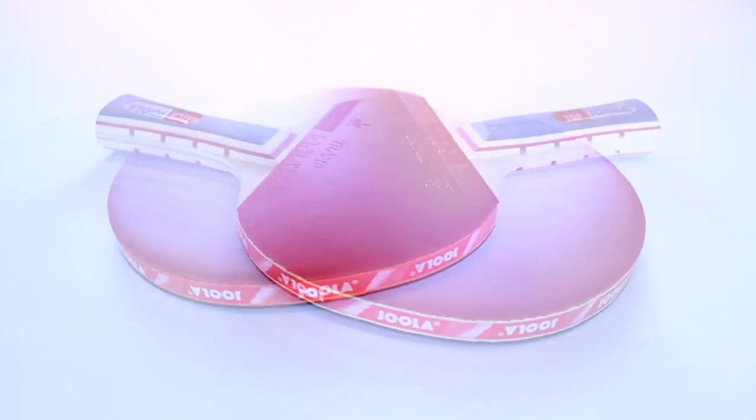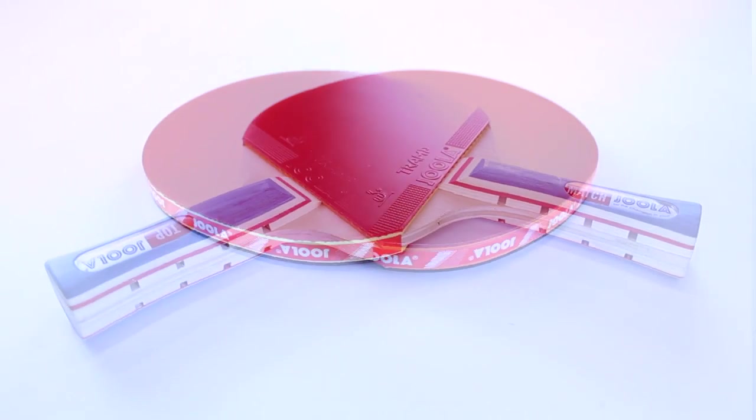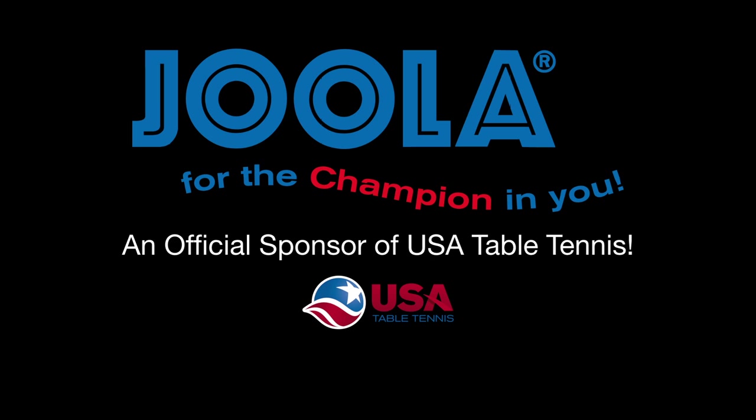The YOLA Duo set is the perfect choice for players that are learning the basics together with friends and family and want the equipment to help improve their game. YOLA for the champion in you, an official sponsor of USA Table Tennis.